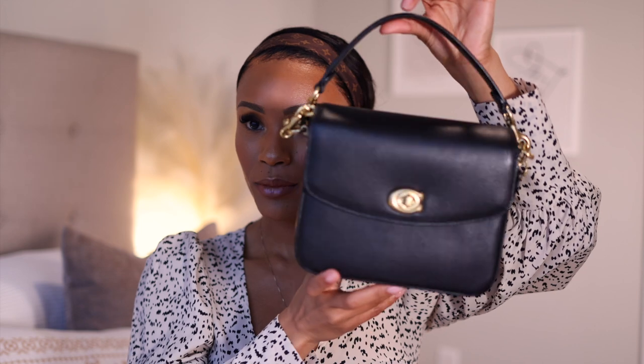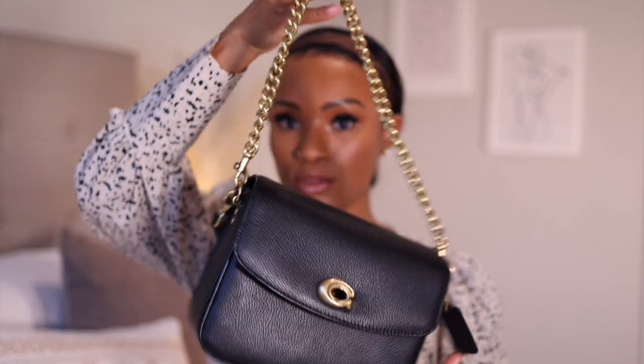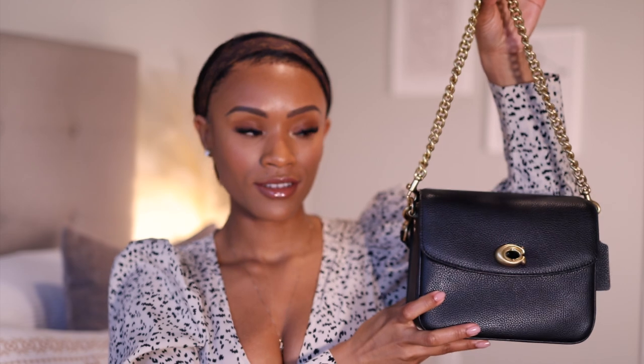This bag retails for $295 in the US. It comes in three colors: you have the sports red, the chalk white, and the black — they all have the brass finish hardware. This bag comes with three straps: you have this first top handle strap, next a longer strap for wearing it as a cross-body, and then it also has a chain strap as well.